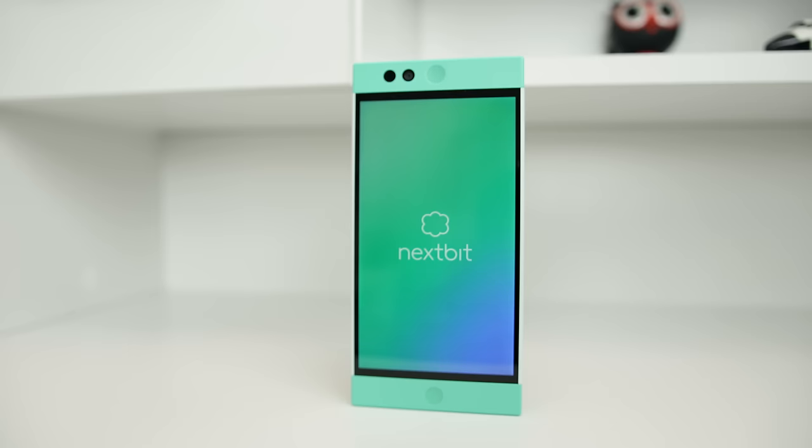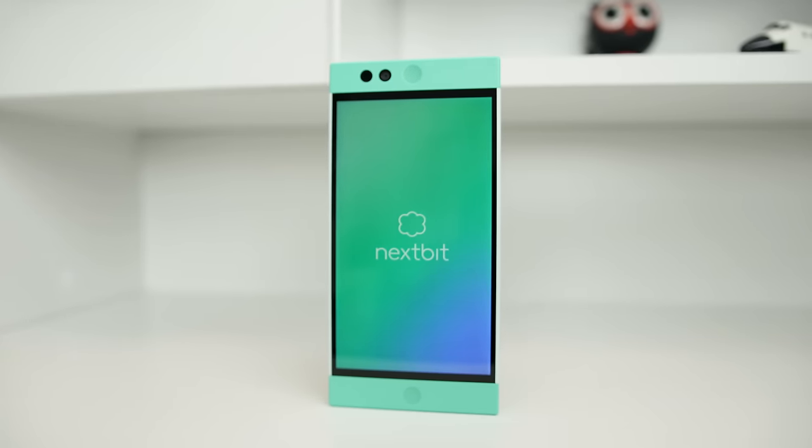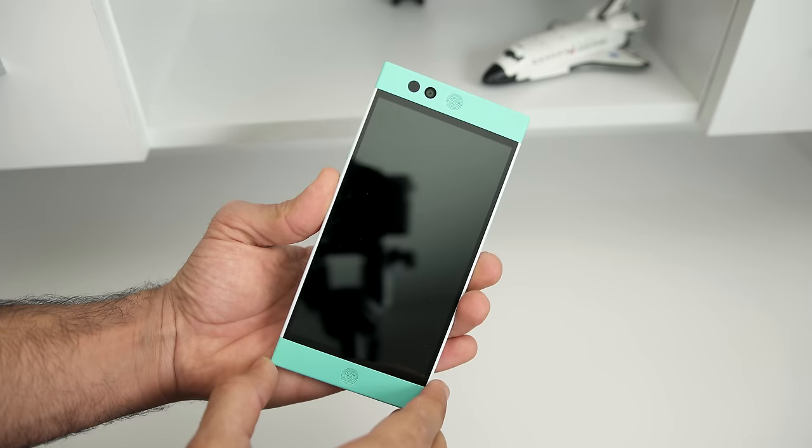Internally it's a spec monster — a six-core Snapdragon 808 processor, 3 gigabytes of RAM, and 32 gigabytes of built-in storage. There is no microSD card slot; however, that's what Nextbit intended. The Robin comes with 100 gigabytes of online cloud storage, and it's basically the reason why the Robin is so impressive.